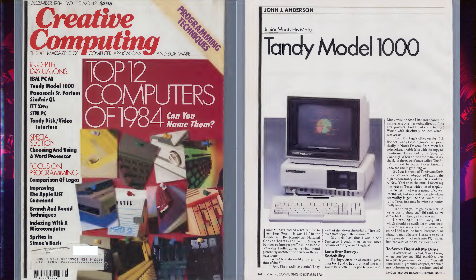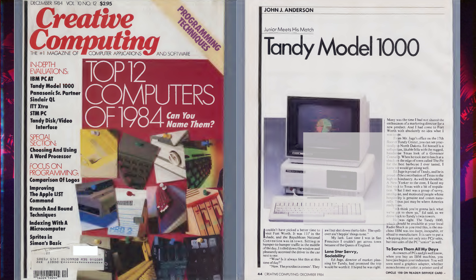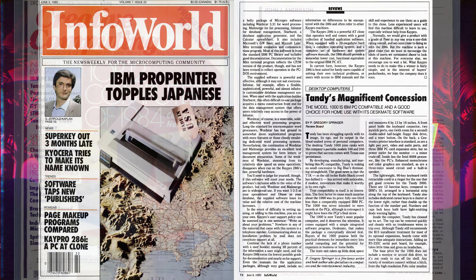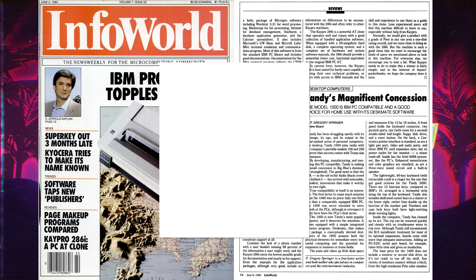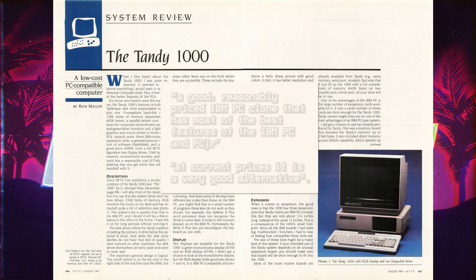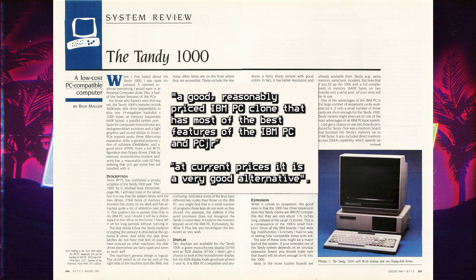In an article subtitled 'Junior Meets His Match,' John J. Anderson of Creative Computing called the original Tandy 1000 'the machine IBM was too inept, incapable, or afraid to manufacture,' and said it was 'sure to put a whopping dent not only in PC Junior sales, but into sales of the PC Senior as well.' He mentioned its low price, good PC software compatibility, and the network of Radio Shack stores as selling points. InfoWorld noted that the Tandy 1000 was fully one-third less than a comparable-equipped IBM PC, predicted it was intended for the elusive home computer market, and called it 'almost as fully IBM PC-compatible as a computer can get.' Byte Magazine called it 'a good, reasonably priced IBM PC clone' and 'a very good alternative.'